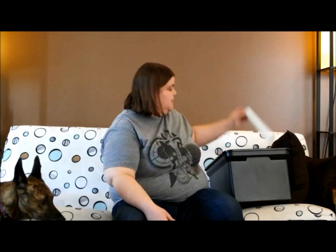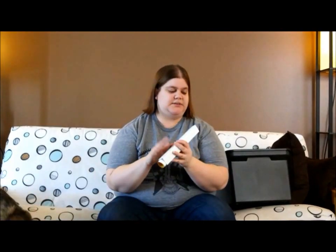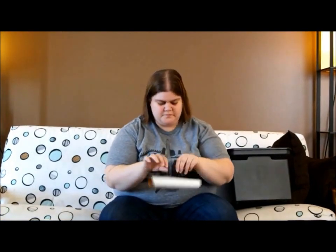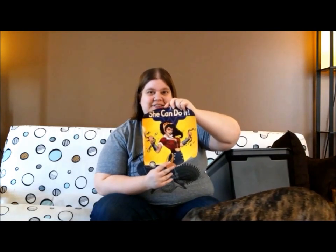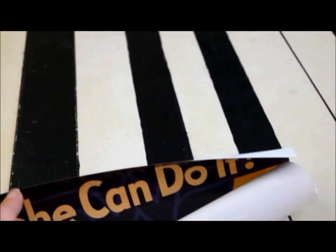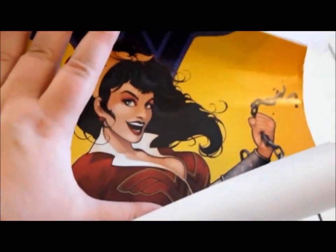We've got another poster here — this one's in a box. Oh, this one's really cool. We've got Wonder Woman and the 'She Can Do It' World War II poster style. I'm definitely going to be putting this on my wall.